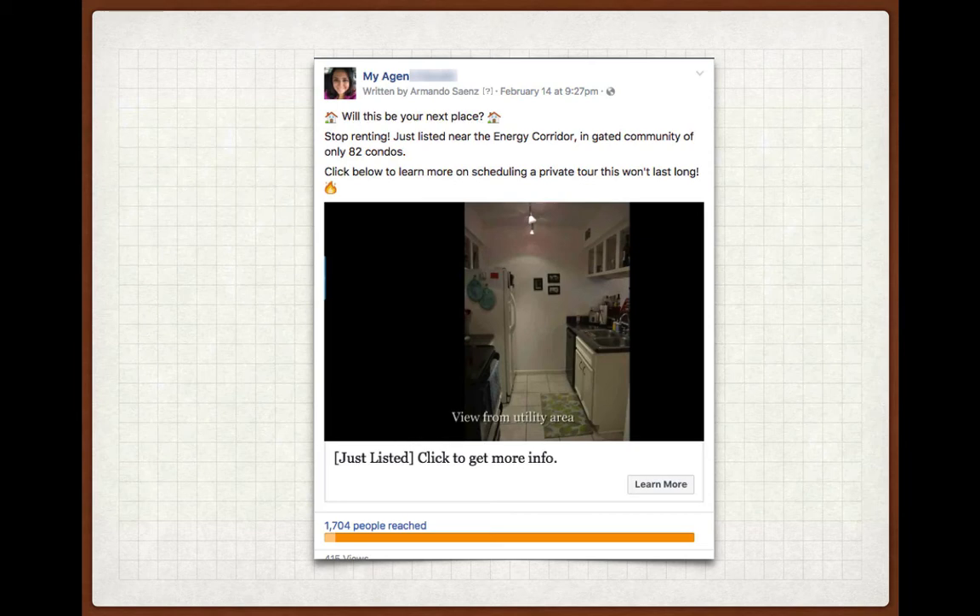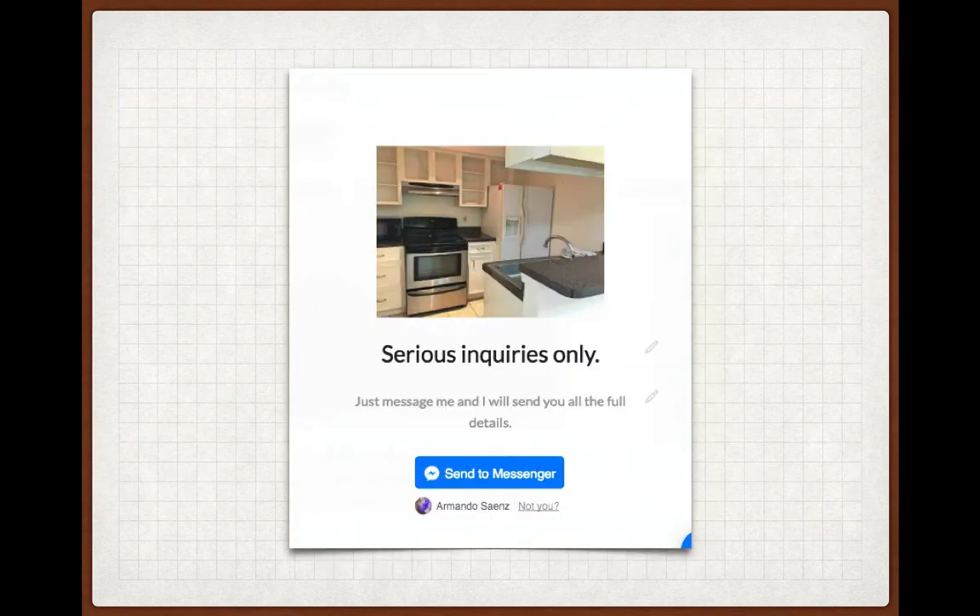Once we understood who our target was, we built this ad. It's a little video ad where the picture actually scrolls and they can see the different areas of the inside of the condo. What's really neat about this is that it's not a standard ad that takes you to a listing page — that's a mistake a lot of people make. When you actually click on this ad, you get sent to a little screen on your phone that basically says, 'If you're interested in this, let me know and I'll message you the information.' So people are actually opting in, opening up a conversation for you to continue to ask more questions.